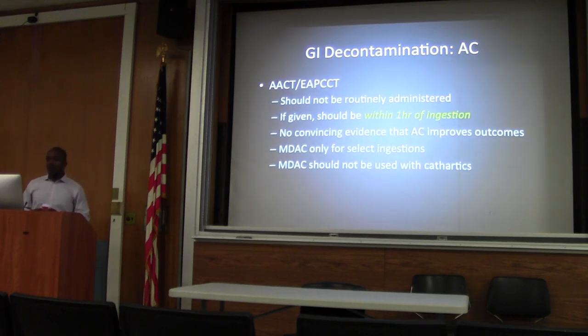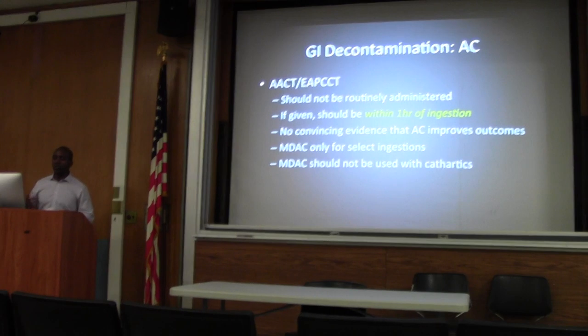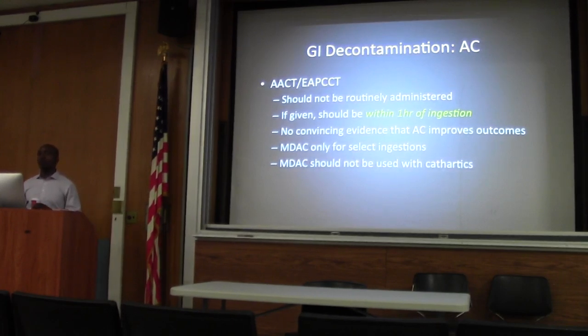The American Association of Clinical Toxicologists and the European Association of Poison Centers and Clinical Toxicologists have joint statements saying that charcoal should not be routinely administered to everyone. But if you are going to give it, it should be within an hour of the ingested agent.